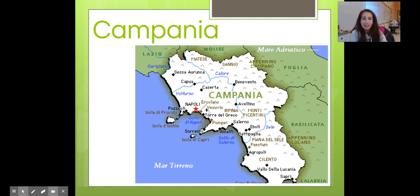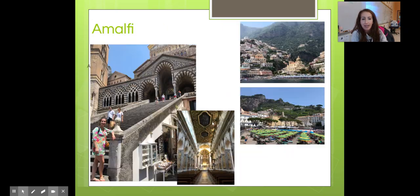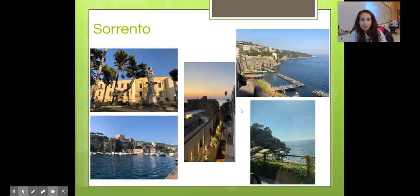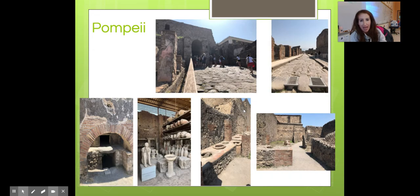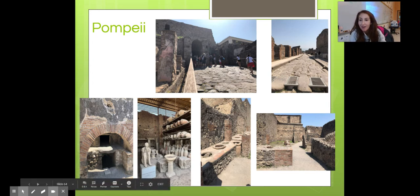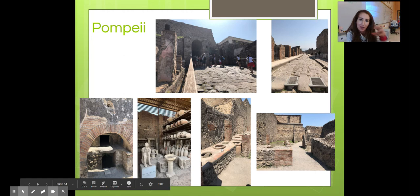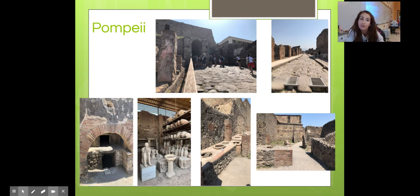Here we have Campania — Napoli and Vesuvio, which exploded and destroyed the town of Pompeii. We also have the Amalfi Coast, which is fancy schmancy — I was able to visit a couple years ago. Here we have Pompeii — this is the entrance, and as you can see it looks pretty good now, but this entire place was covered in lava. There are still statues and artwork. That archway used to be a bakery. And this is a mummified person — the volcano erupted in the middle of the night and no one knew what was going to happen.